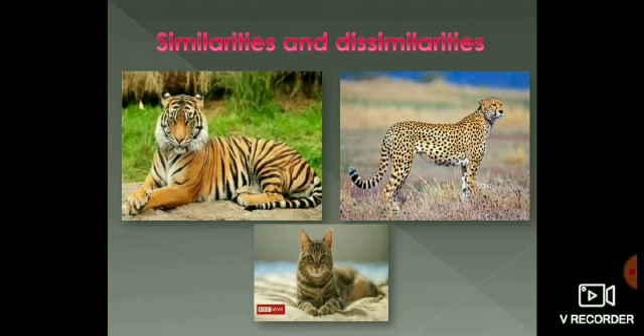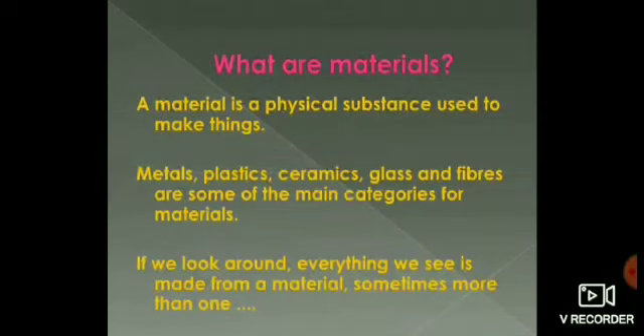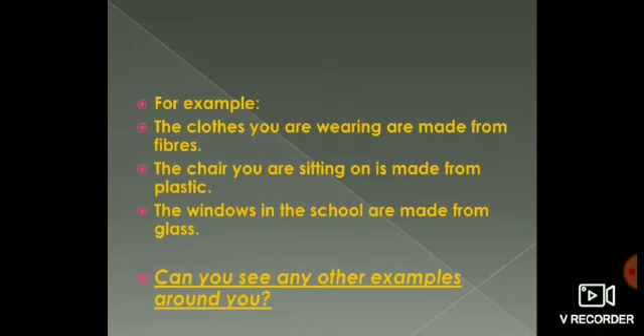Thus, classification helps us to find things easier and makes our study simple. Now we know the importance of classification. But to classify objects, we should know the properties of objects. When we look around, we find a variety of objects. An object is made of material. What are materials? A material is a physical substance used to make an object. For example, a table is an object made of wood, so wood is a material. Similarly, iron nails are made of iron, so iron is also a material. Everything we see around us is made from one or sometimes more than one material.